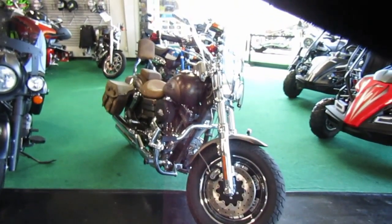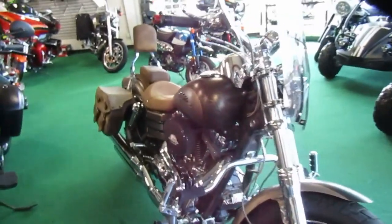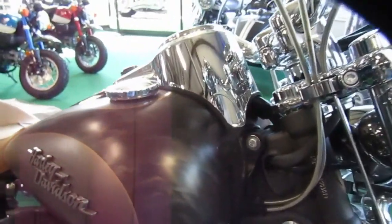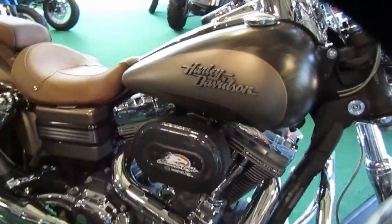2010 Harley Davidson Fat Bob CVO. It's in kind of a dark brown with some flames, and then it has a kind of a buckskin color — pretty cool.